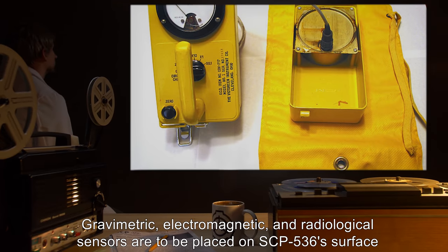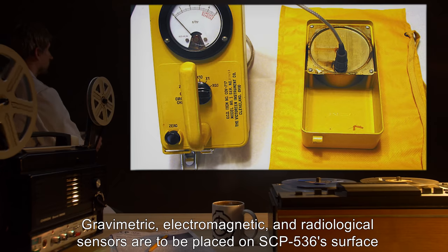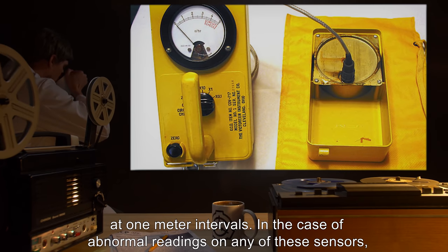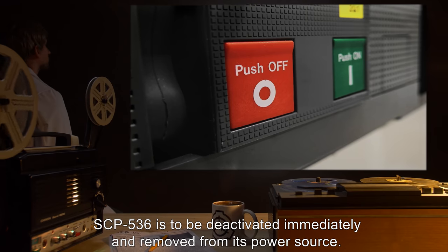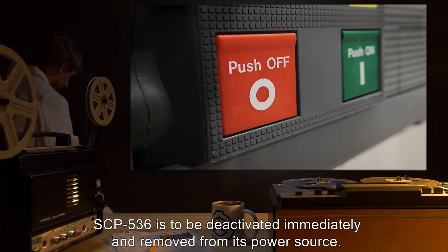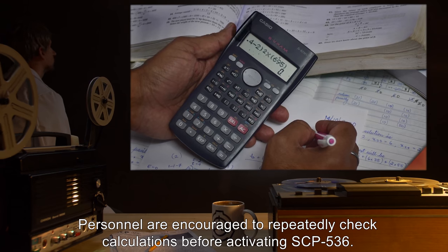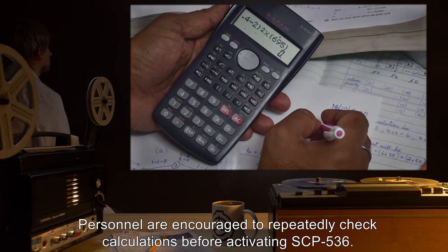Gravimetric, electromagnetic, and radiological sensors are to be placed on SCP-536's surface at one-meter intervals. In the case of abnormal readings on any of these sensors, SCP-536 is to be deactivated immediately and removed from its power source. Personnel are encouraged to repeatedly check calculations before activating SCP-536.